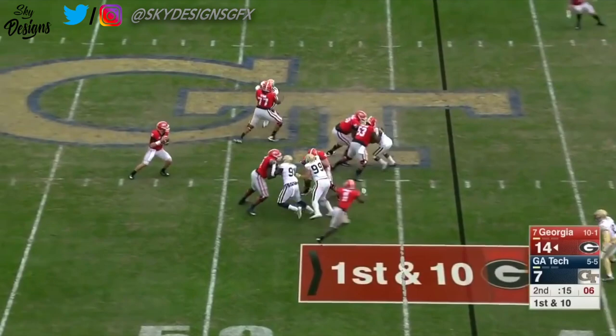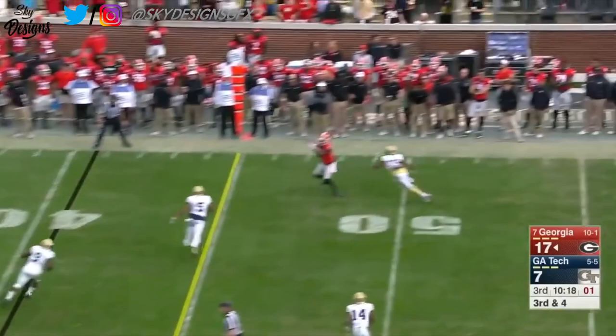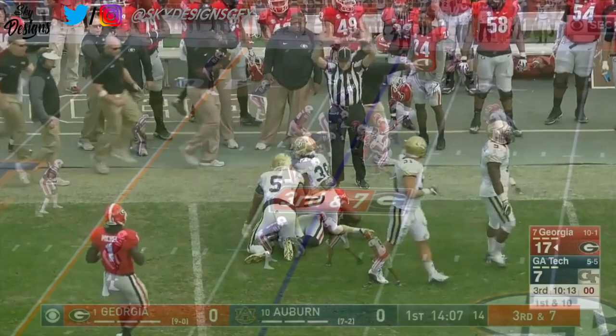Georgia Tech rushes — finds an open receiver, Wimms to the 20-yard line. Brown to the air on third and four and it's pulled in by Wimms again.